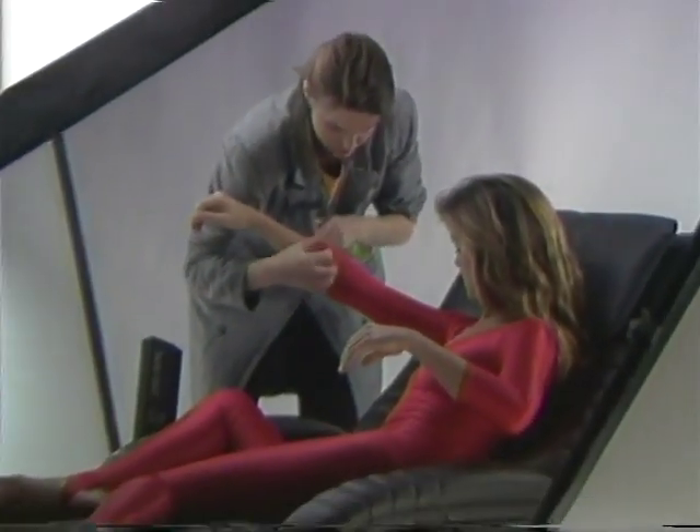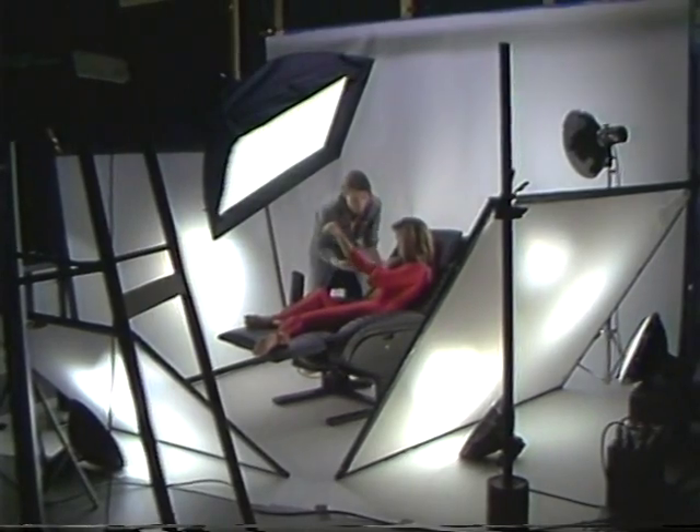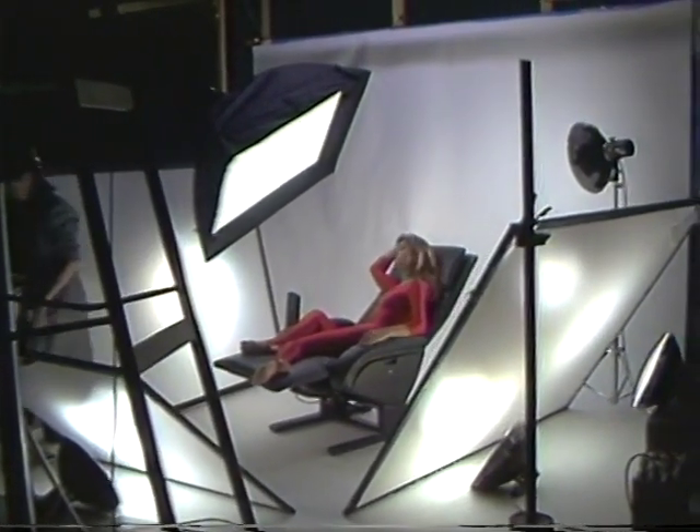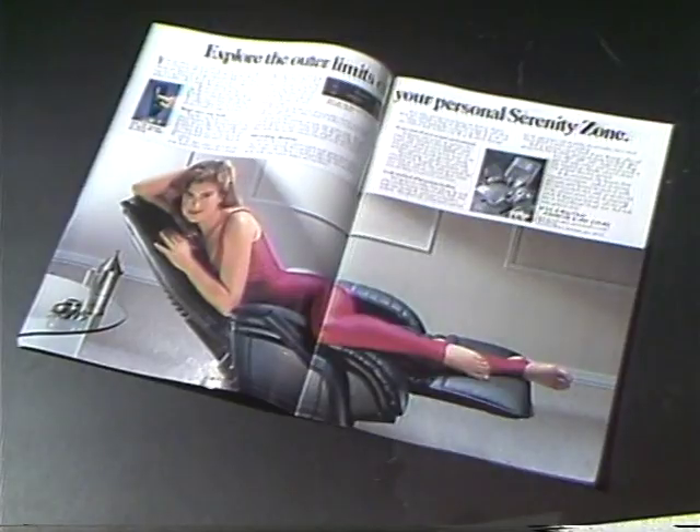In addition to appearing with the getaway chair on the cover, Kathy Ireland is photographed in a different outfit for the interior two-page spread of the catalog, where the customer can read about the features and benefits of the product.